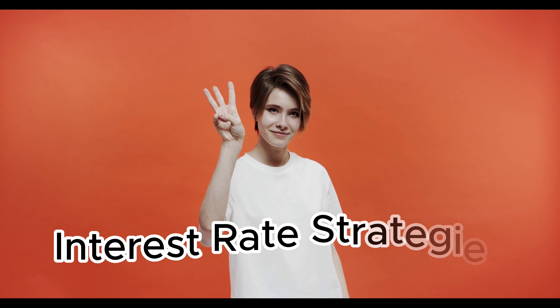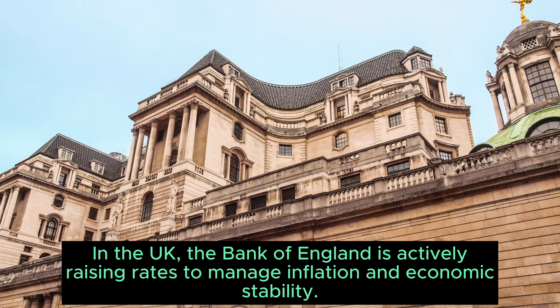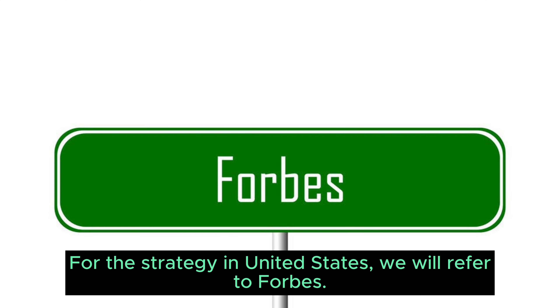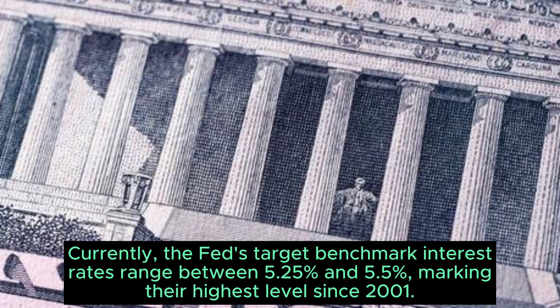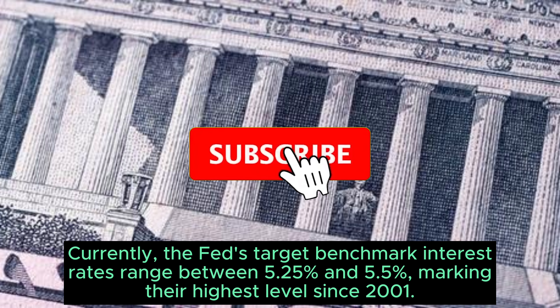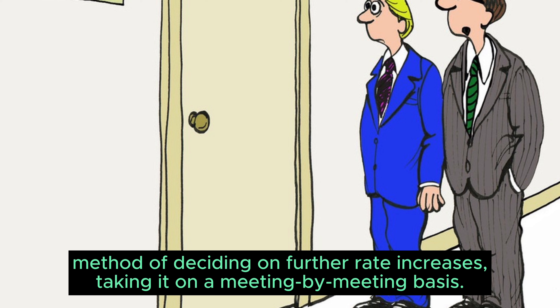Section 3: Interest Rate Strategies. Let's delve deeper into interest rates. In the UK, the Bank of England is actively raising rates to manage inflation and economic stability. For the strategy in the United States, we refer to Forbes. Currently, the Fed's target benchmark interest rates range between 5.25% and 5.5%, marking their highest level since 2001. Fed Chair Jay Powell emphasised the central bank's method of deciding on further rate increases, taking it on a meeting-by-meeting basis.